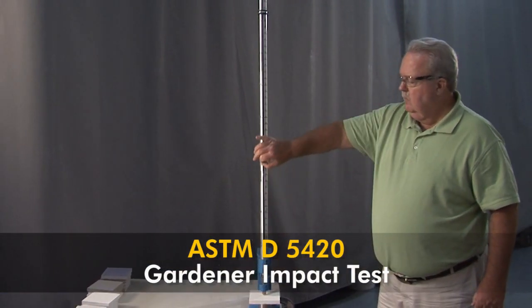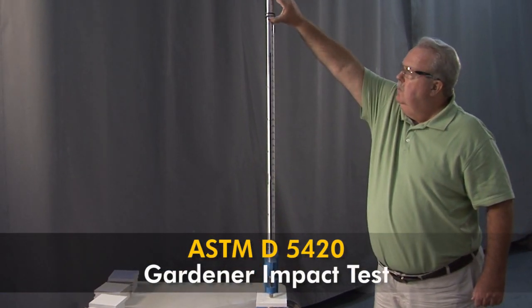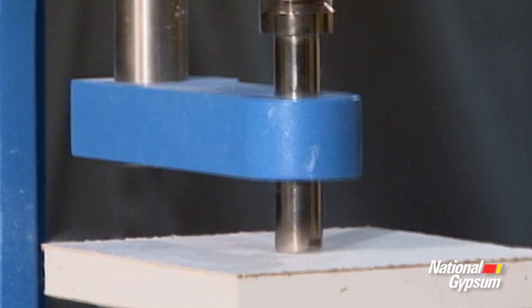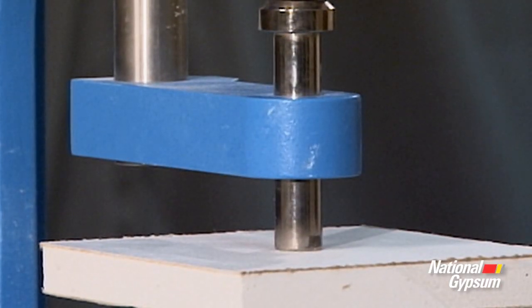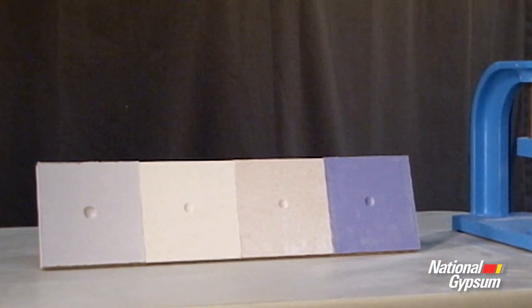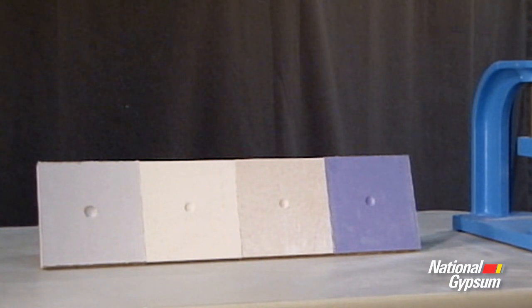In this test, a sample of gypsum board is laid flat and impacted by a 5/8-inch hemispherical head dropped from a height that provides 72 inches per pound of impact energy. The indentation's depth is measured to determine the ability of the panel to resist dents.